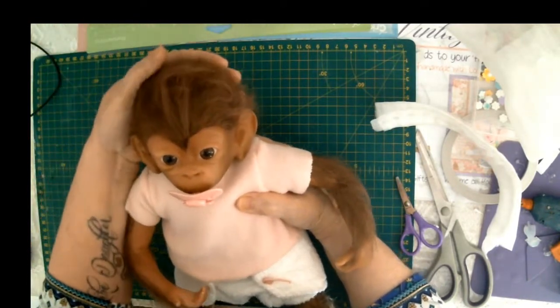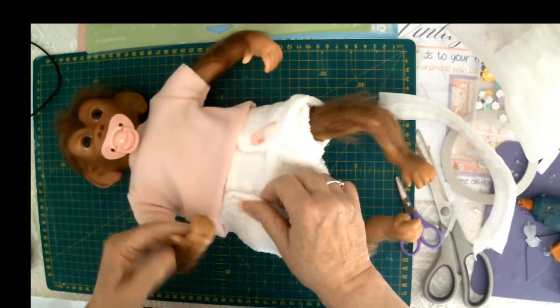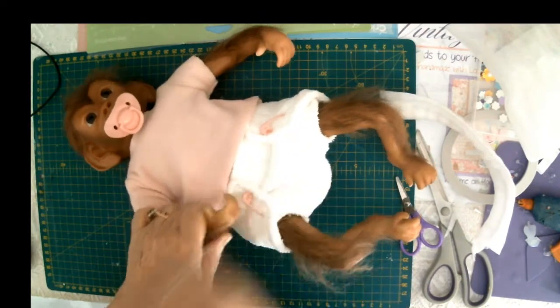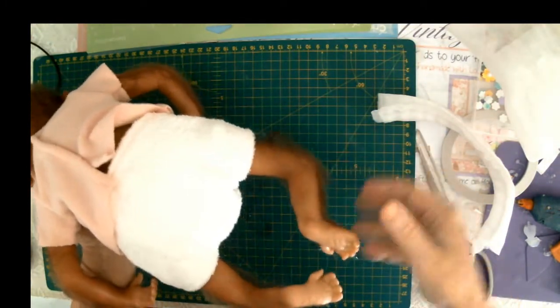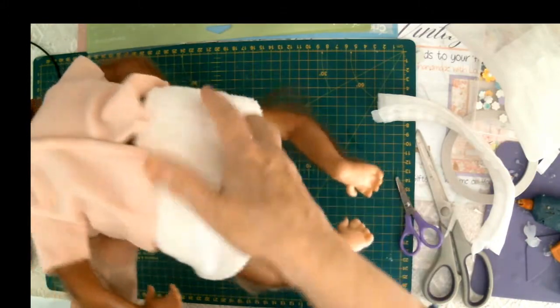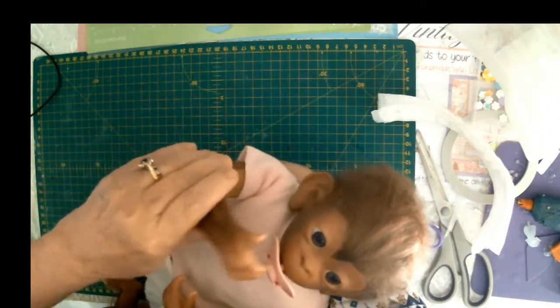Hello you. There she is — just absolutely adorable. Look at that little thumbnail. Cute little butt — I love little butts. Little babies' butts, little dollies' butts. Look at the hair. I'm absolutely thrilled. She's beautiful, aren't you Puppet? You're just beautiful.